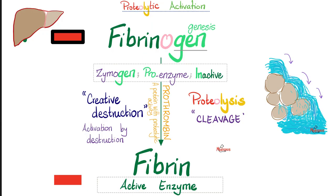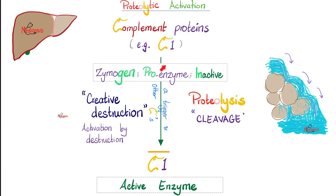The complement cascade is similar to the coagulation cascade. You start with inactive proteins — proenzymes or zymogens — and through proteolysis or cleavage, you get the active enzyme. Just as prothrombin activated fibrinogen into fibrin by breaking down the big protein into a smaller, more active one, the same happens with complement. When the enzyme is active, we add a bar on top of it.